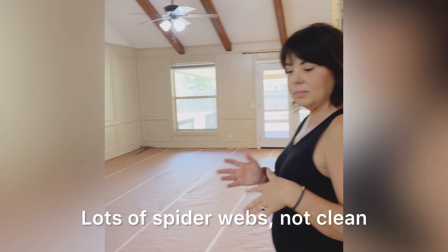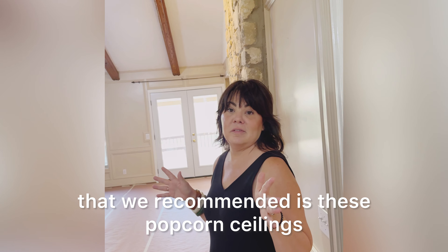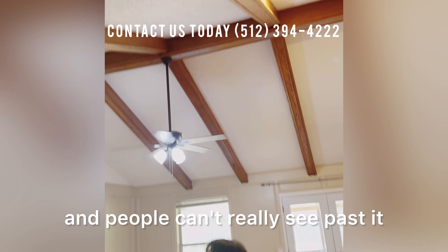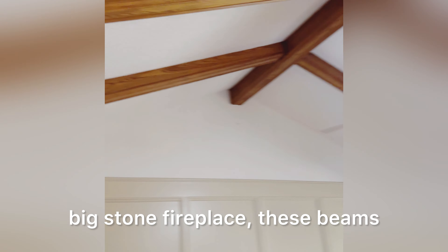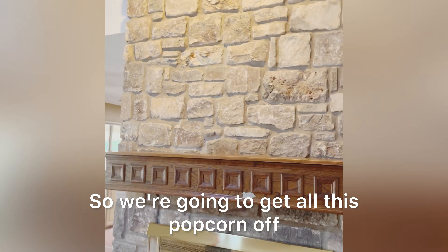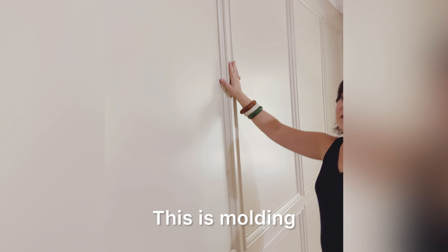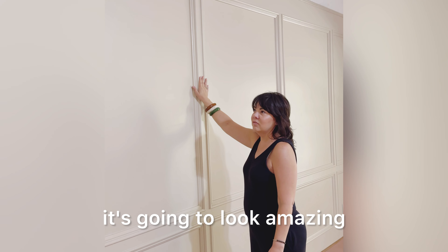Inside, it really wasn't prepared for the market — lots of spider webs, not clean. The biggest thing we're doing in here is removing the popcorn ceilings. We went back and forth on whether it was worth it, but in the end yes, because it really dates a house and people can't see past it. This is an amazing room — big stone fireplace, beams — and once we get the popcorn off it'll look incredible. I love this molding, it's so on trend right now.